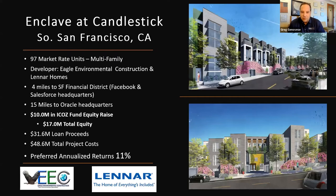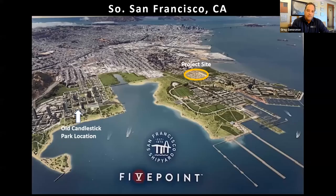Next is Enclave at Candlestick — in South San Francisco where Candlestick Park used to be. We're doing this in partnership with Eagle Environmental Construction and Lennar, one of the largest home builders in the West, with 97 units. It's only four miles from the San Francisco Financial District, headquarters of Facebook and Salesforce, and only 15 miles from Oracle. This is a $10 million equity raise. Lennar and others are co-partnering and putting in their own equity. $31 million in loan proceeds, $48 million project cost, with an 11% preferred return. You can see where old Candlestick Park used to be, and our project site is in the yellow circle near Candlestick Shipyard.